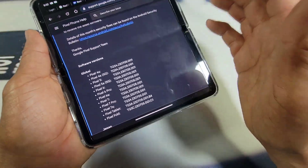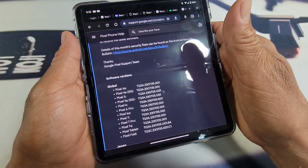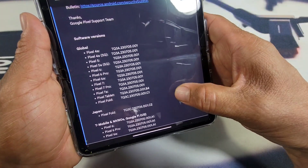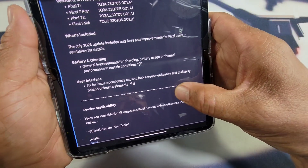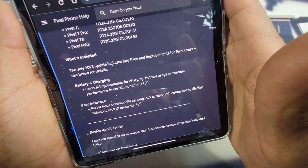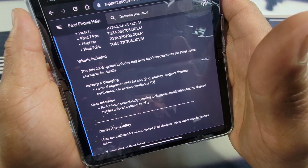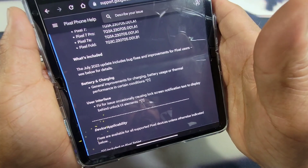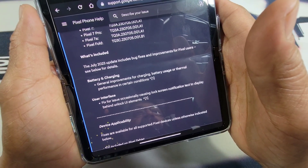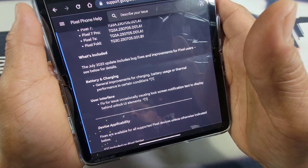Let me know down below in the comment section if you have received the OTA — the over-the-air software update — for your Google Pixel Fold or for any of the devices in this list. I've seen online, whether it's over at Twitter, different tech websites, or videos over at YouTube, that there are those of you struggling with charging, battery, and overheating.